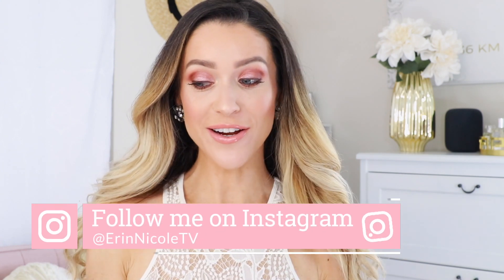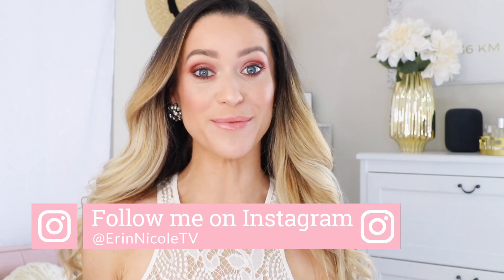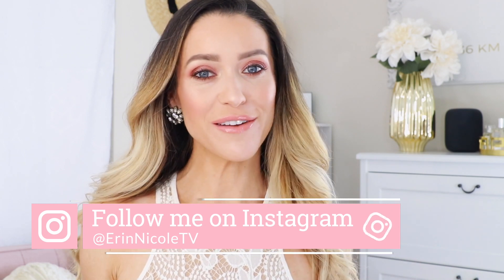Hey beauties, welcome back! In today's video, I will be sharing some of my favorite products from this past month. All of my January favorites are still current favorites, but whenever I'm choosing my list of things to talk about at the end of the month, I always like to keep things new and fresh so neither of us get bored. Today's list is pretty short but sweet, and all of these items deserve their moment in the spotlight.